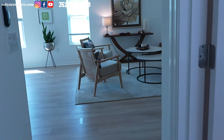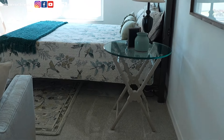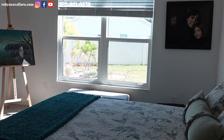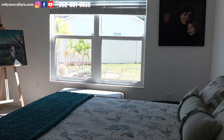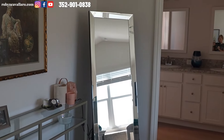Again, this is the hallway we came in. This is the primary suite — it's very nice and bright, and you can see that big yard at the back. Lots of room for furniture.